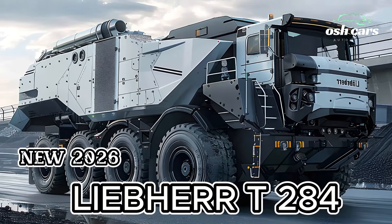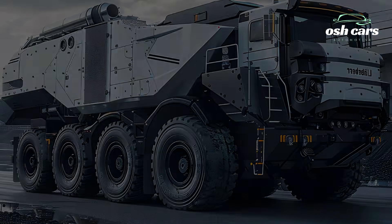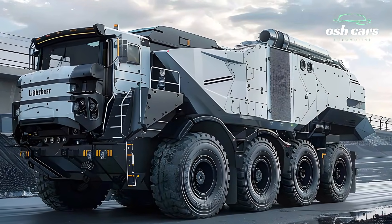Exploring the 2026 Liebherr T284: Power, Efficiency, and Innovation.